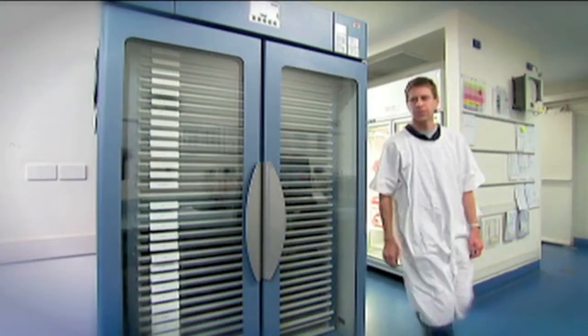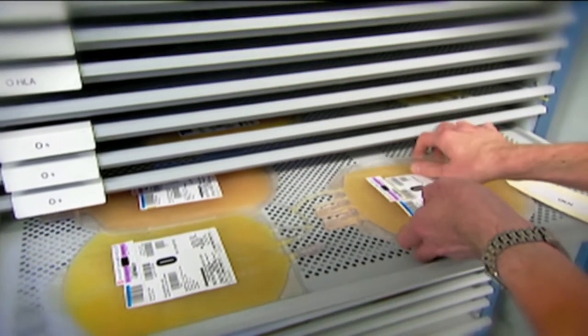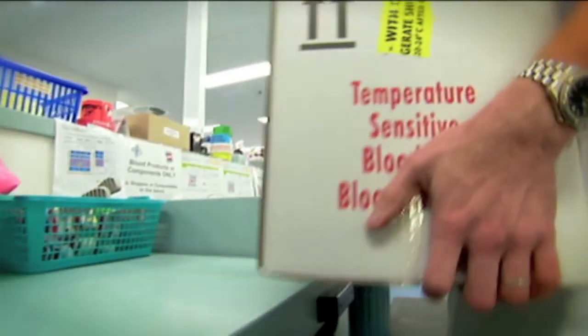But group O is a bit special — it's called the universal donor because anybody can receive O blood, even if you're a different type. After all that, the blood is delivered to dispatch centres like this. They get orders from places like hospitals and medical centres and deliver the blood and plasma where it's needed most.